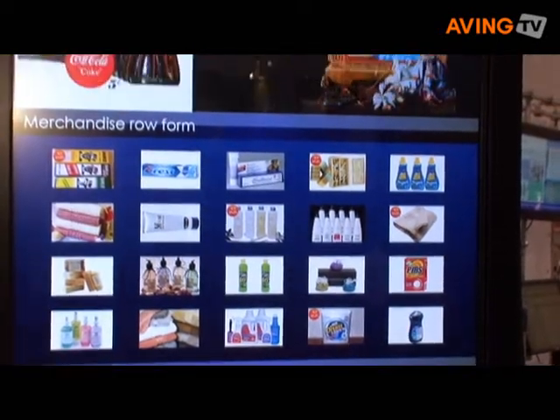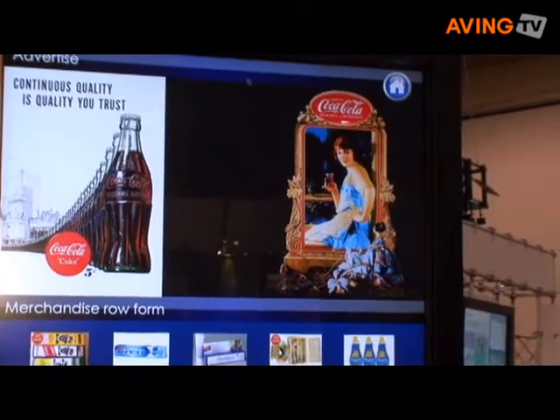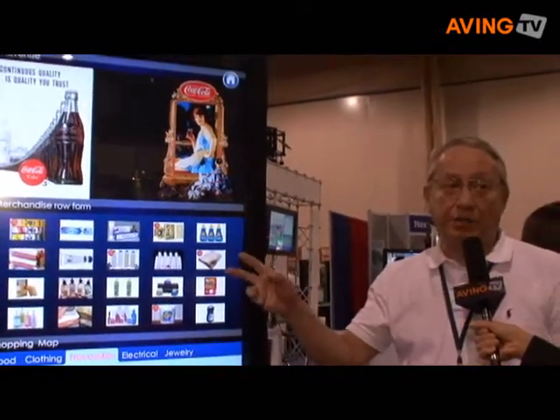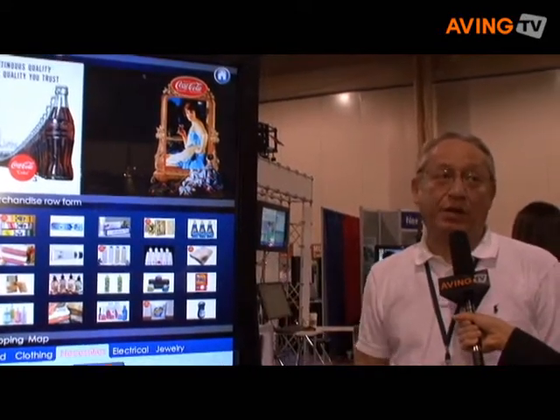This is so cool — so are they already available in the market? Yes, we've been shipping this product for over 12 months now. This is a 47-inch high definition with IR Touch. We are introducing next month a 65-inch with IR Touch.